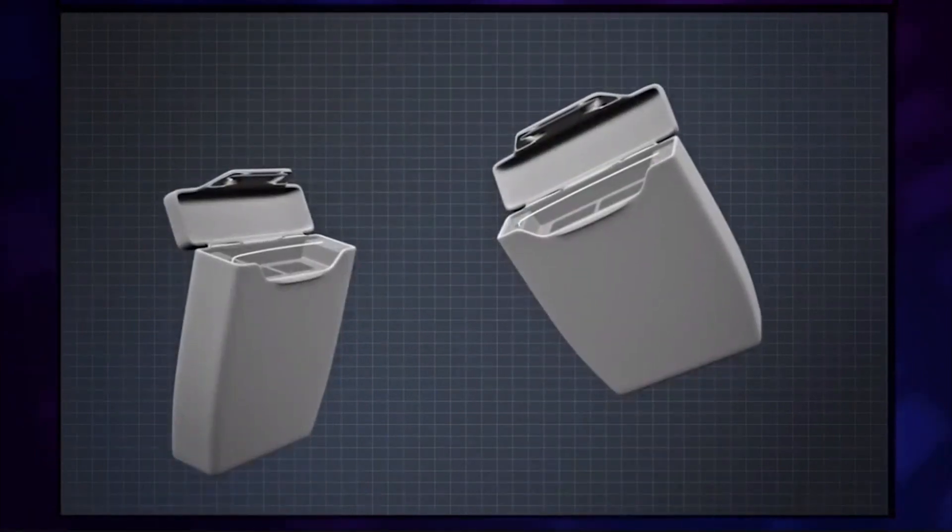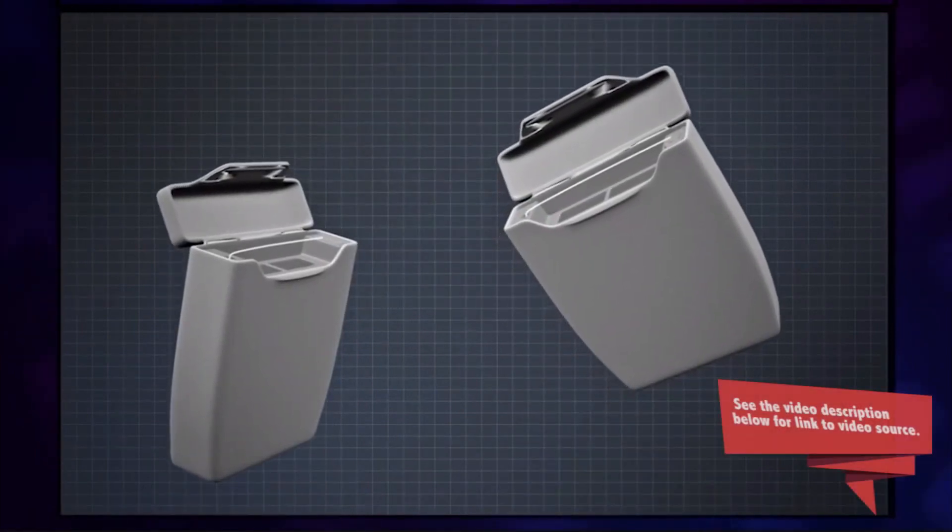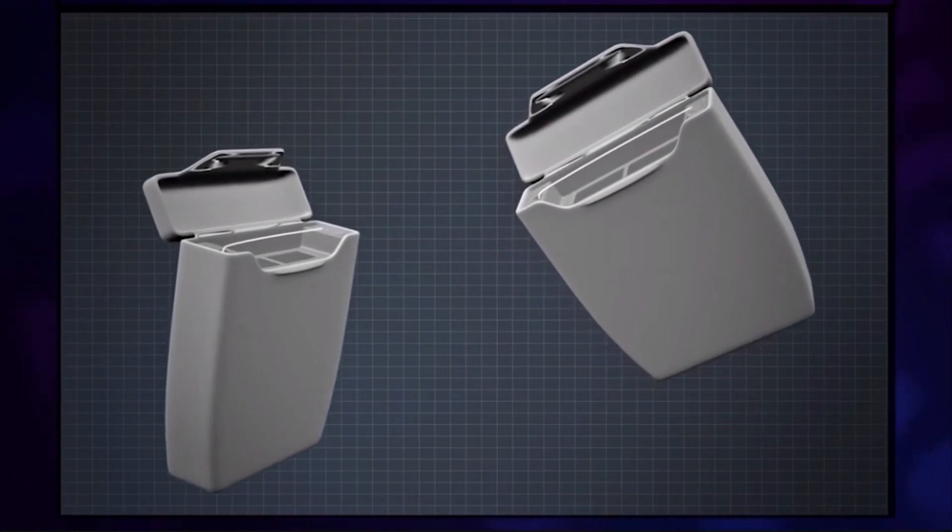Always have two boxes of floss in the house. If one runs out, you can start using the second one straight away.